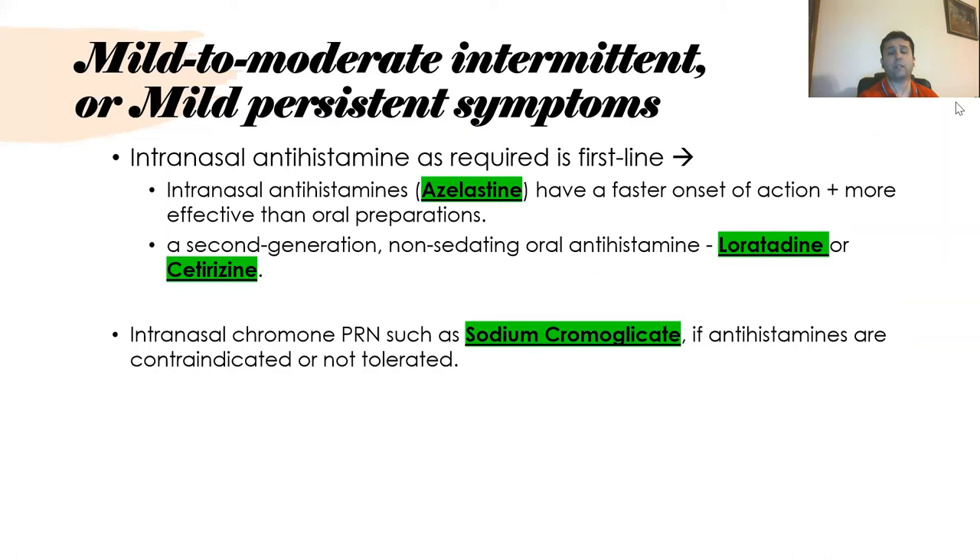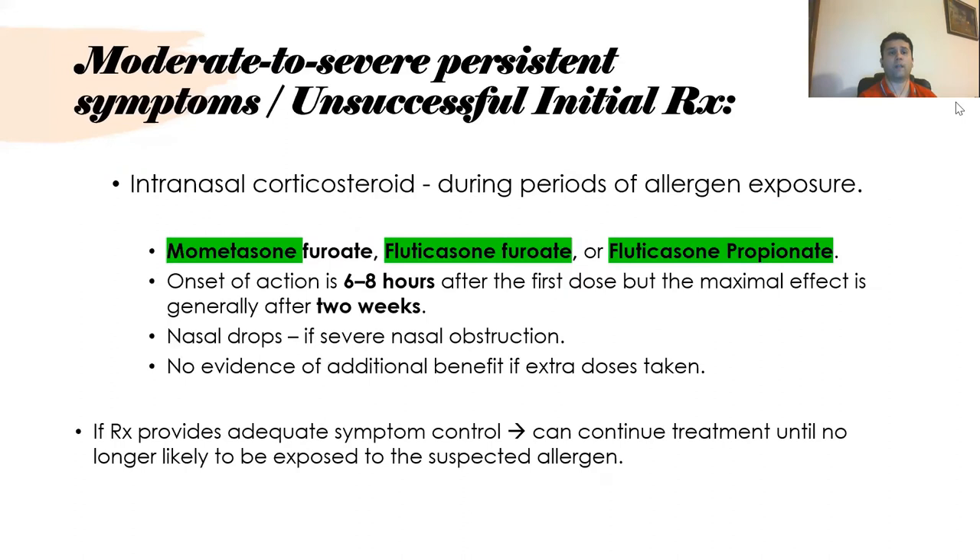Second-generation non-sedating antihistamines like loratadine or cetirizine can also be used. Intranasal sodium cromoglycate is an alternative medication that can be used if antihistamines are contraindicated or not tolerated. In moderate to severe persistent symptoms, intranasal corticosteroids such as mometasone furoate, fluticasone furoate, or fluticasone propionate can be used. The onset of action is about six to eight hours but maximum effect is achieved after two to three weeks, so they should not be assessed before two weeks.